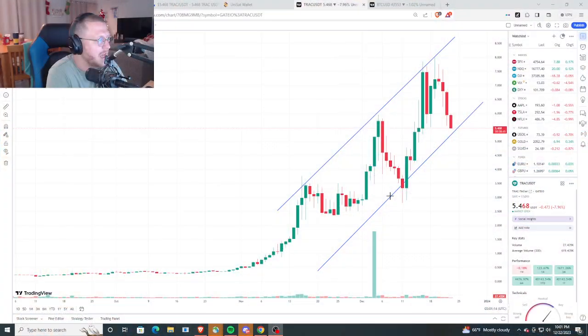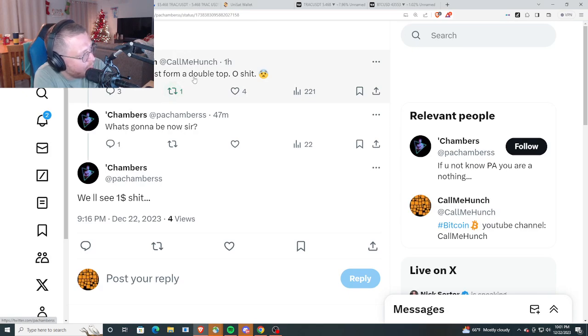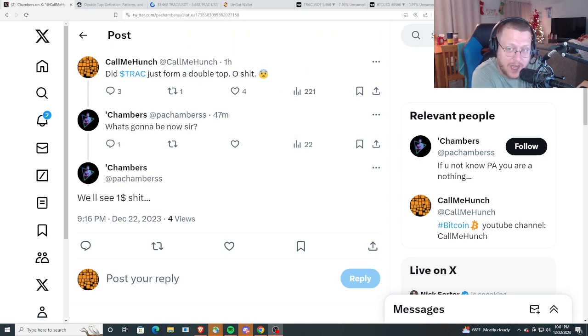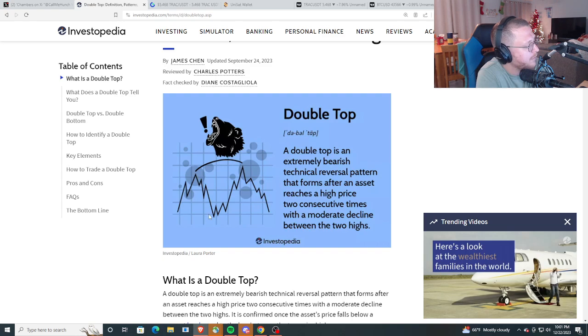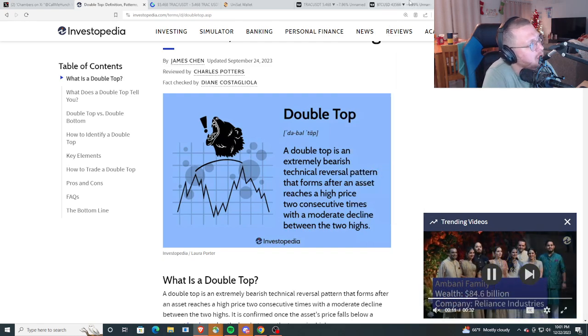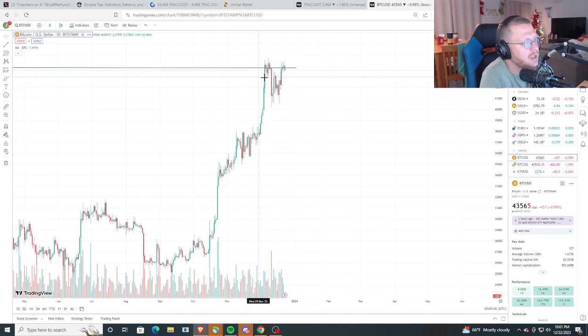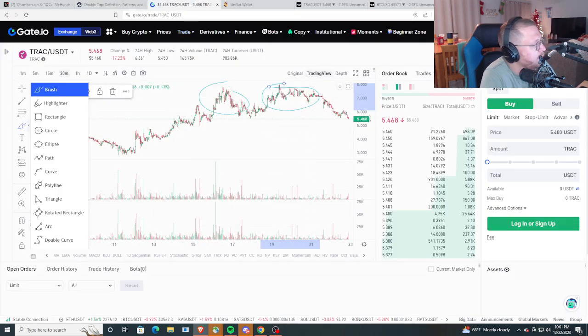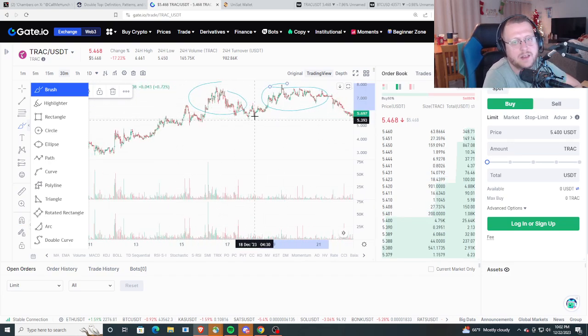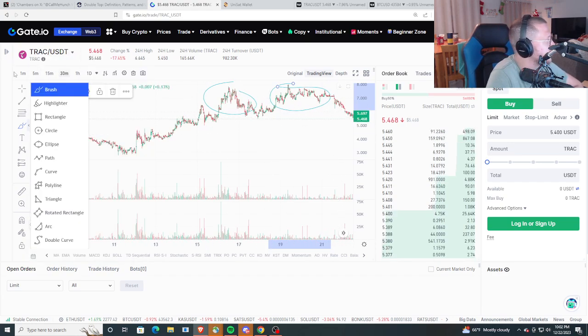Did TRAC just form a double top? I think it's possible on the weekly time frame. If you don't know what a double top is, it's bearish — you have a pump, a drop, then a pump again, but it doesn't break through; it doesn't have enough juice. It probably doesn't have enough juice because Bitcoin keeps running up into resistance around the $43,500–$44,000 range and keeps selling off. Looking at gate.io on the weekly time frame, this looks like a classic double top.